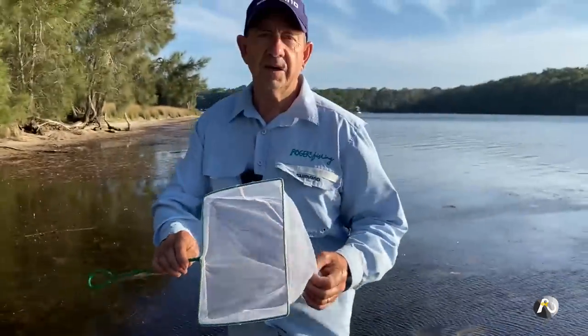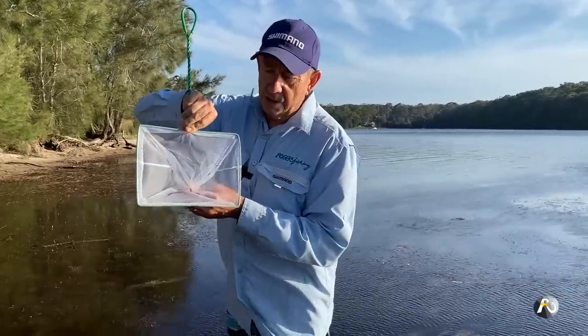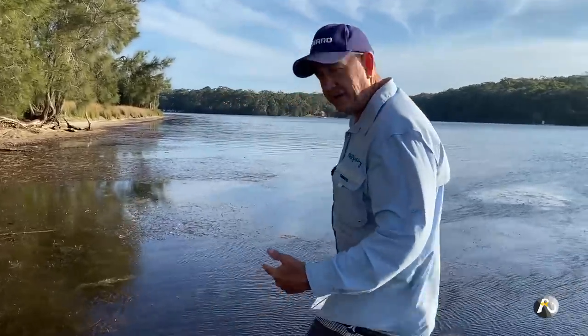I've got my net. You need a fine net — you can buy them in all different sizes. You want one that's square with a flat bottom, because I'm going to put my net flat along the bottom and drag it through the weeds to get some shrimp. I'm just going to walk over this way a little bit.